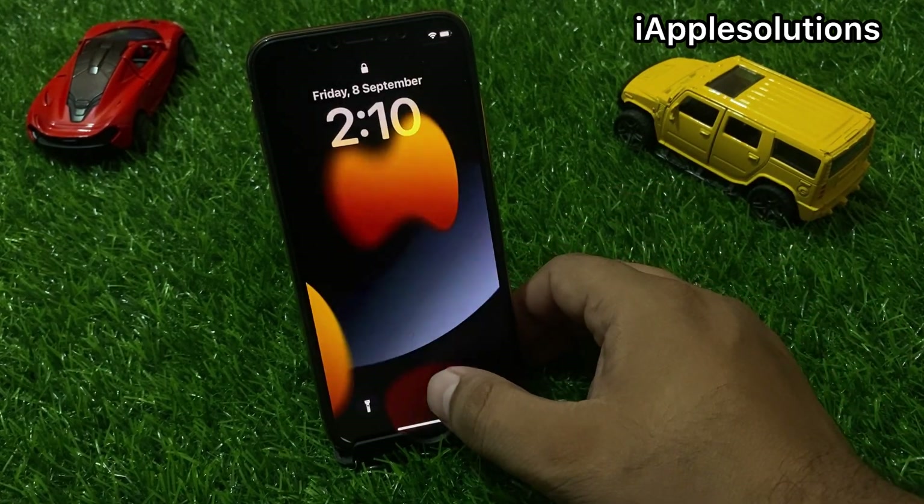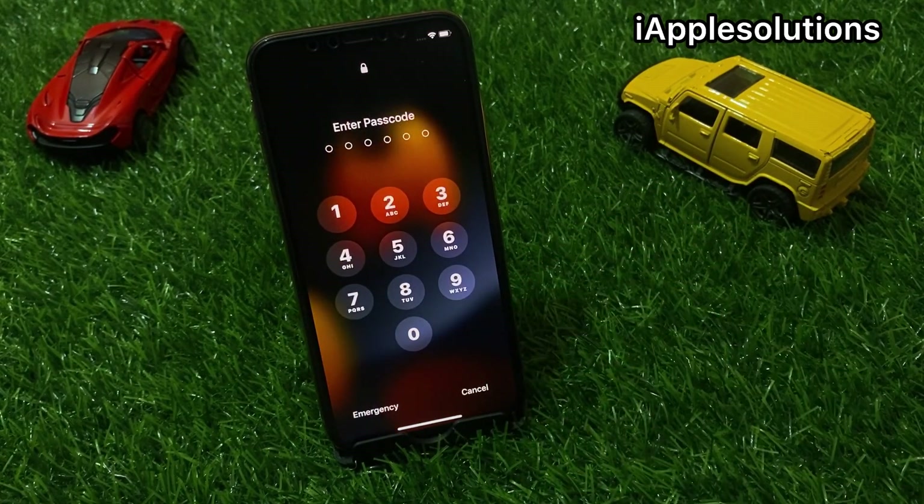Hey guys, welcome back to my YouTube channel. This is Bilal and you are watching iApple Solutions YouTube channel.